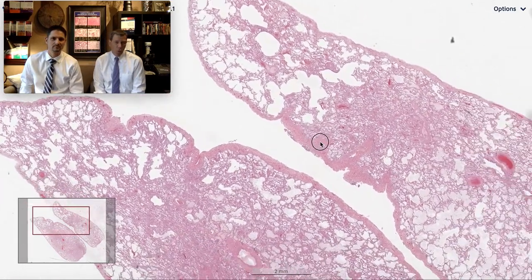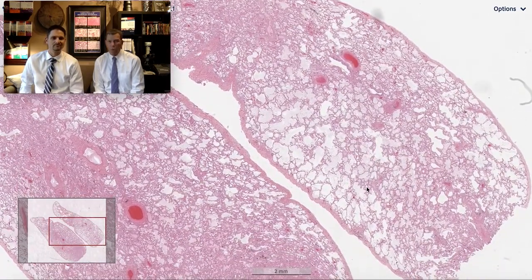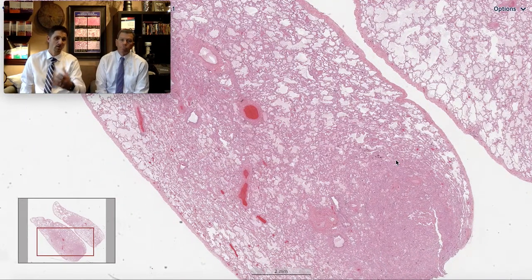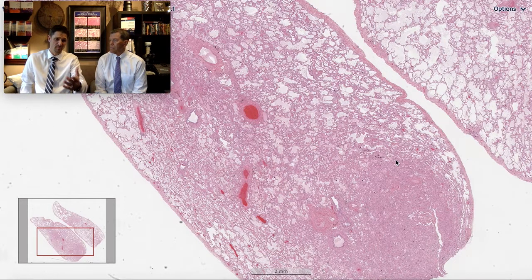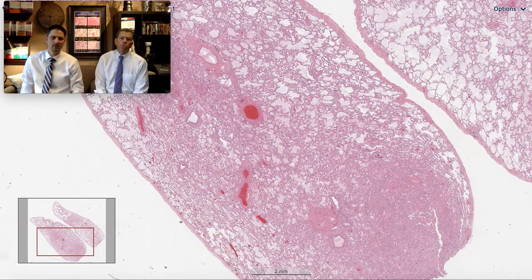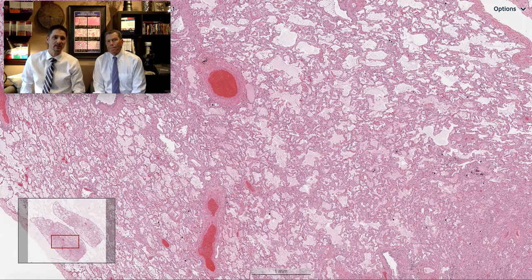The only way to distinguish whether this is an acute injury problem or a fibrosis problem is to get up close enough to see what's making the biopsy pink. From low power we don't see a lot of advanced fibrosis. In UIP — usual interstitial pneumonia — you'll see fibrotic pink islands at low power. Here, the few pink areas are probably blood vessels and arteries surrounded by fibrous tissue.